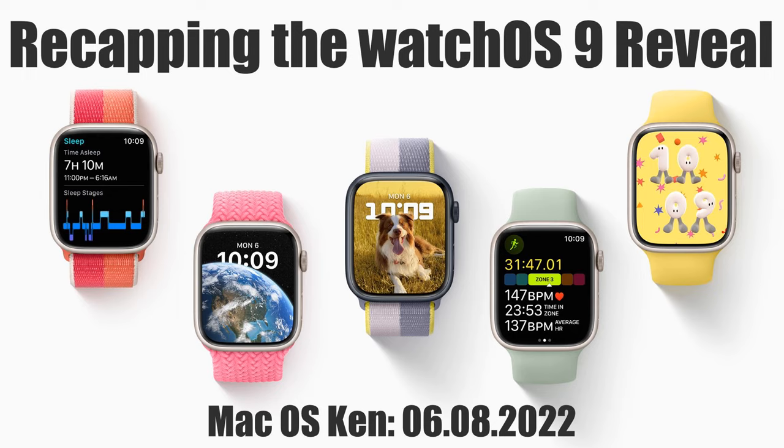This is Mac OS Ken, recapping the WatchOS 9 reveal, WWDC reactions from the financial front, and Talkin' Tim talks to Time. It is Wednesday, the 8th of June, 2022. I'm Ken Ray, and this is news from Mac OS Ken, brought to you by yours truly and sponsored by Collide — endpoint security powered by people. Learn more and try it for free at K-O-L-I-D-E, Collide.com slash Mac OS Ken.